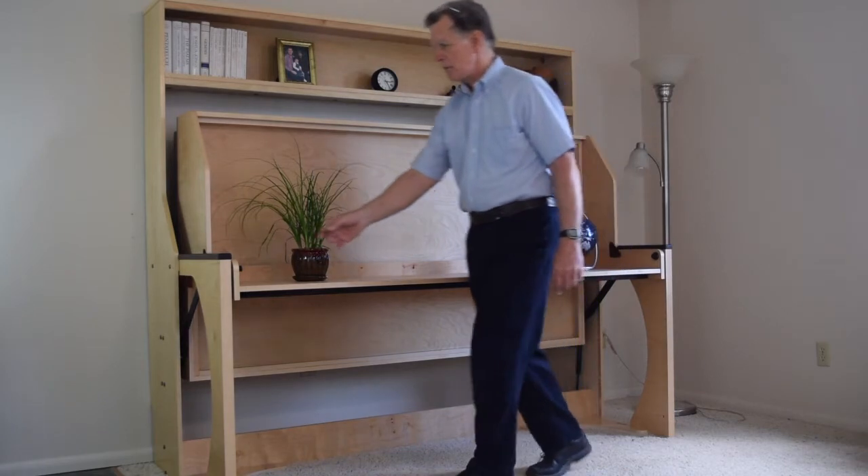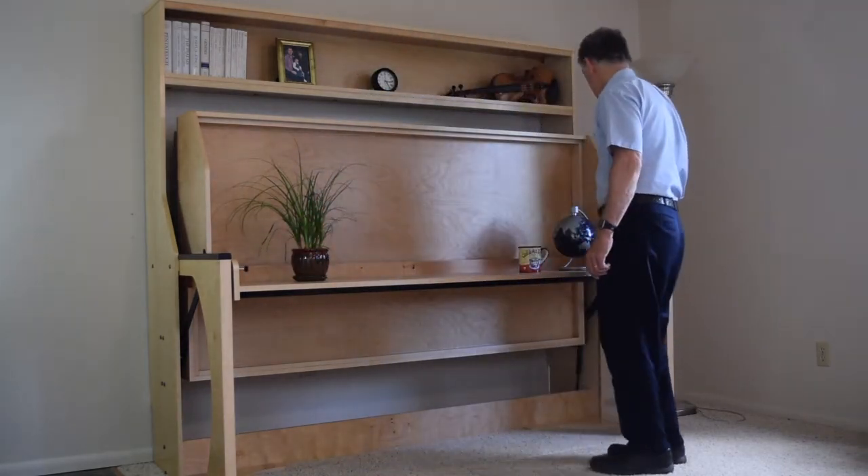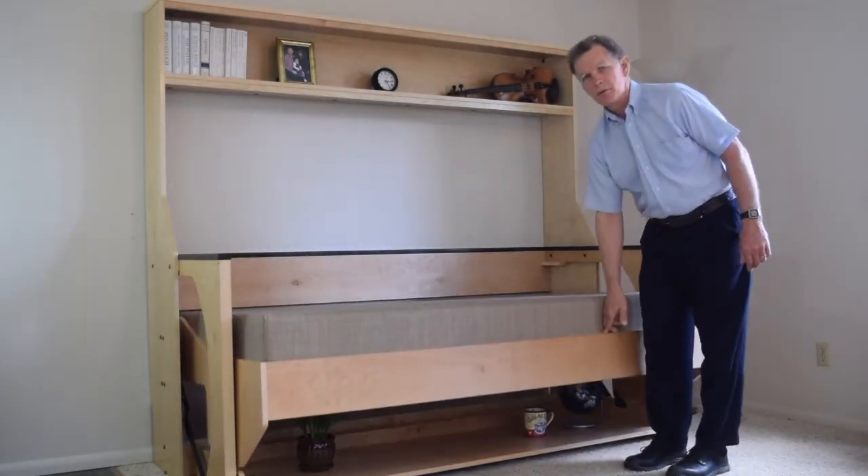Currently it's in the desk position. Remove the locks when you want to use the bed, and then just gently pull down on the bed frame. The bed comes into position.